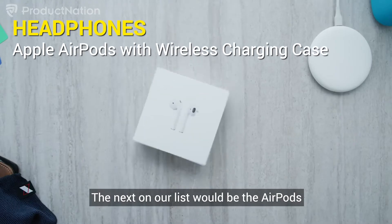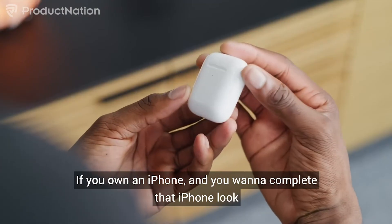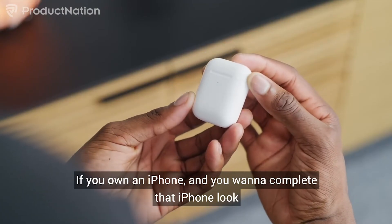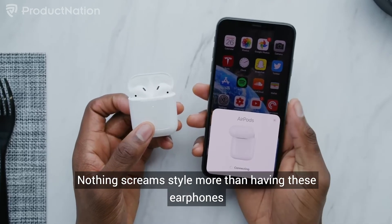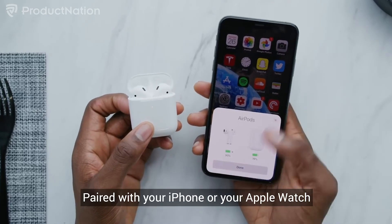The next item on our list would be the AirPods. If you own an iPhone and you want to complete that iPhone look, you need the AirPods. Nothing screams style more than having these earphones paired with your iPhone or your Apple Watch.